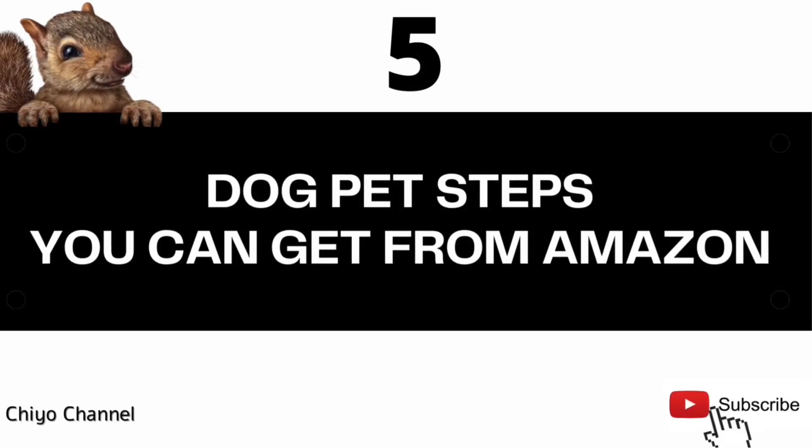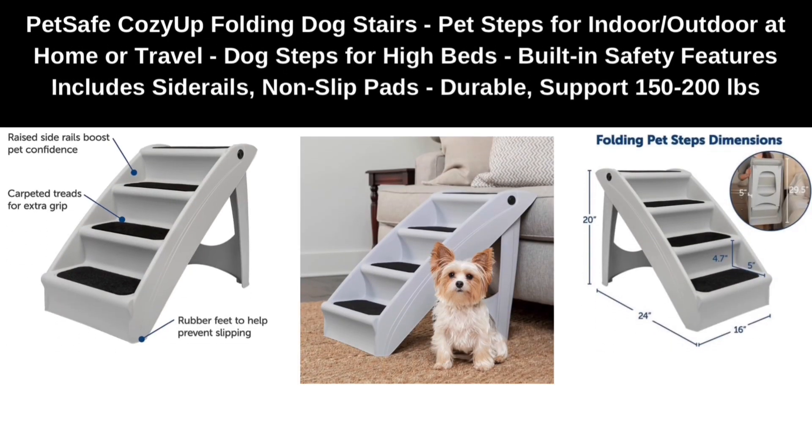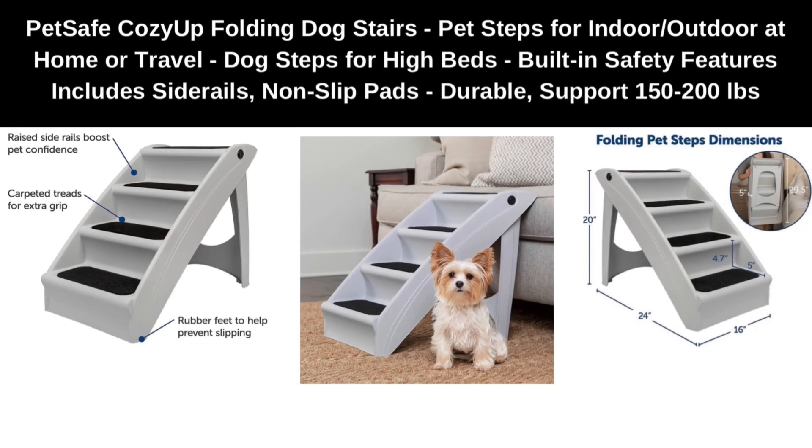Five dog pet steps you can get from Amazon. Number one: PetSafe CozyUp Folding Dog Stairs — pet steps for indoor or outdoor, at home or travel. Dog steps for high beds. Built-in safety features include side rails and non-slip pads, with durable support.